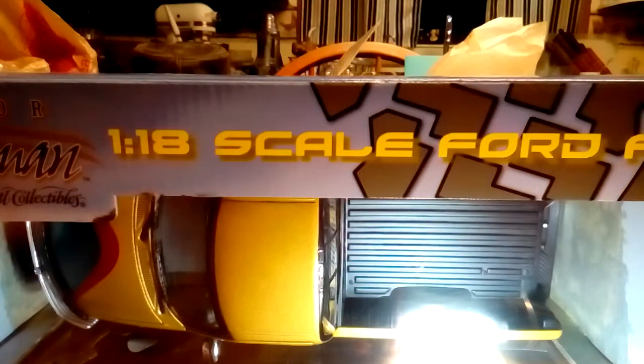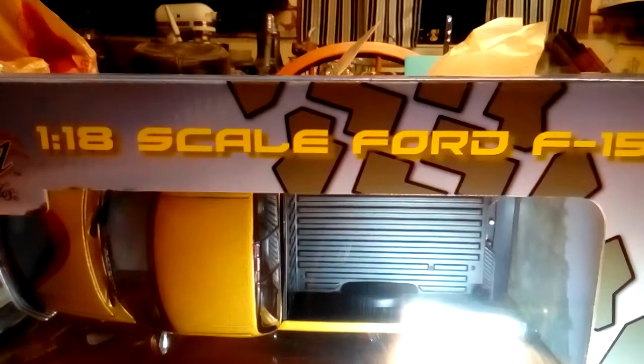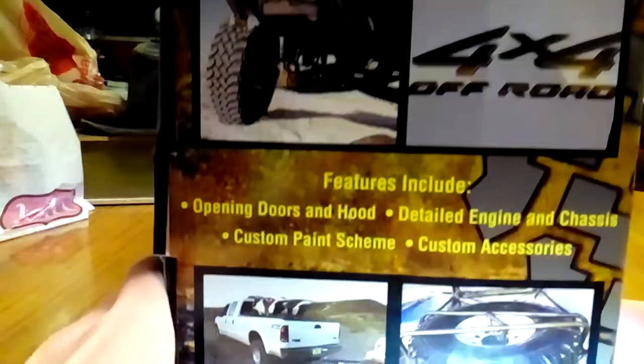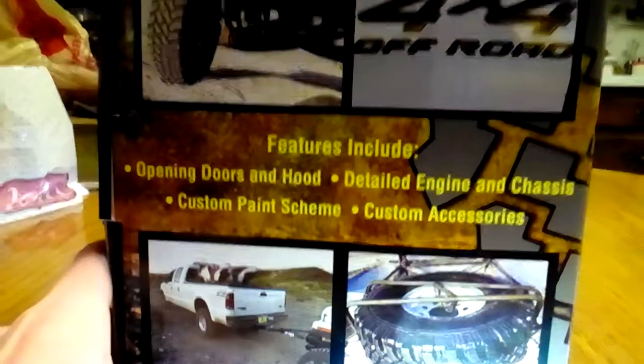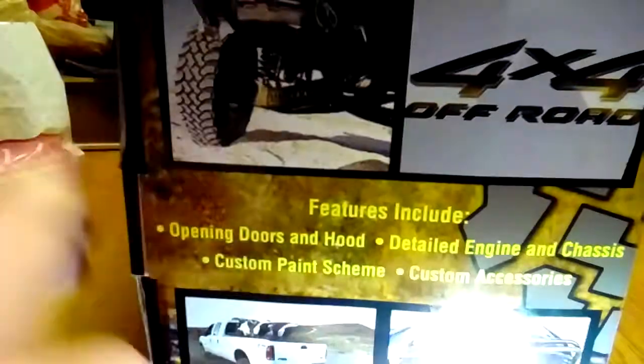If you couldn't tell, it's an F-150, 1/18th scale. It has opening doors, detailed engine and chassis, custom paint scheme and custom accessories.